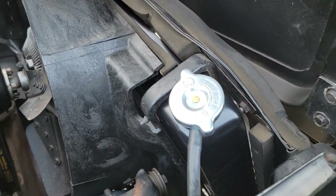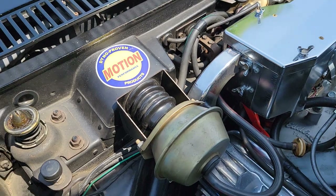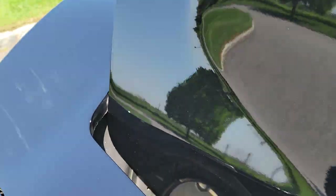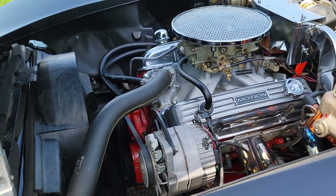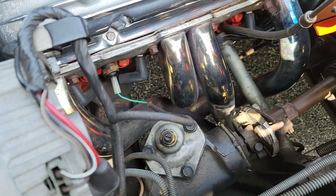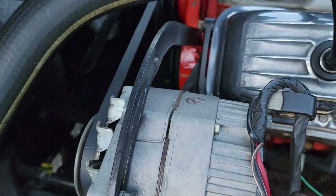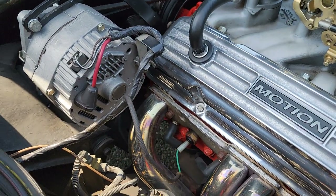All the electronics are still in there, including the original static resistor shielding for the radio — something that was typically removed and lost over the years. The original vacuum canister is still in place. The alternator appears nearly new but has original stampings, so it may have been rebuilt — but it's confirmed original.